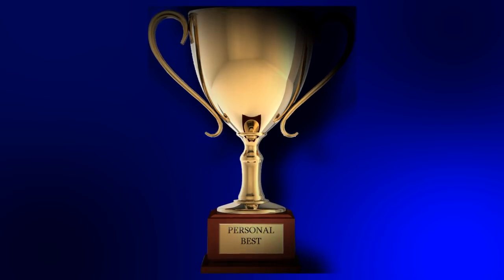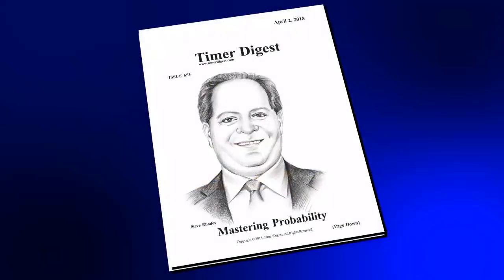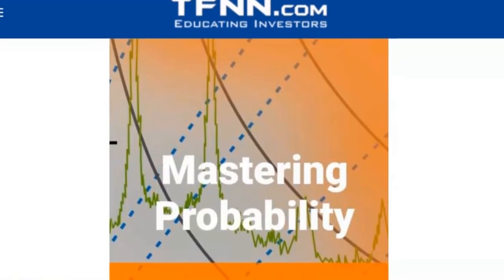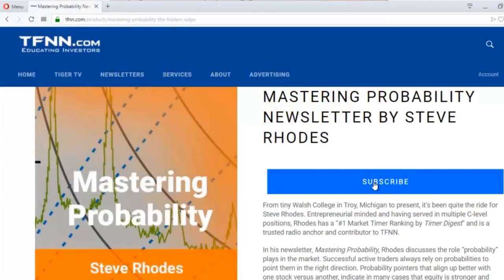I've got one more segment to go — and before I forget, happy Easter and happy Passover to those celebrating. I'm Steve Rhodes, author of Mastering Probability, and for the last 12 months Timer Digest has been tracking my newsletter signals, earning me the ranking as their number one market timer in the nation for the S&P 500 for the last 12, 6, and 3 months. Timer Digest also ranks me as number one market timer for gold as well. Markets can be timed — sign up for Mastering Probability today by clicking on the newsletter tab on the homepage of TFNN.com.